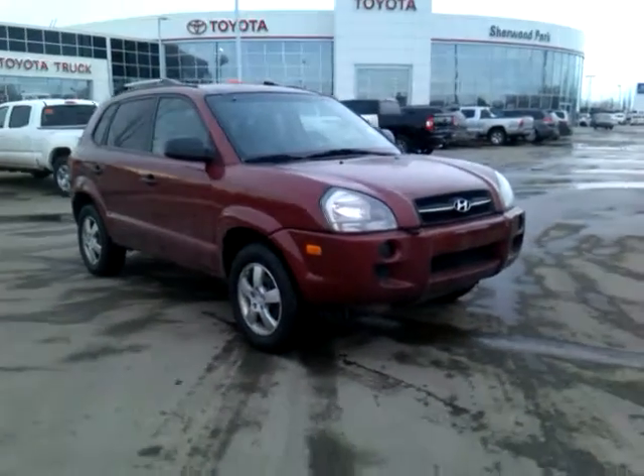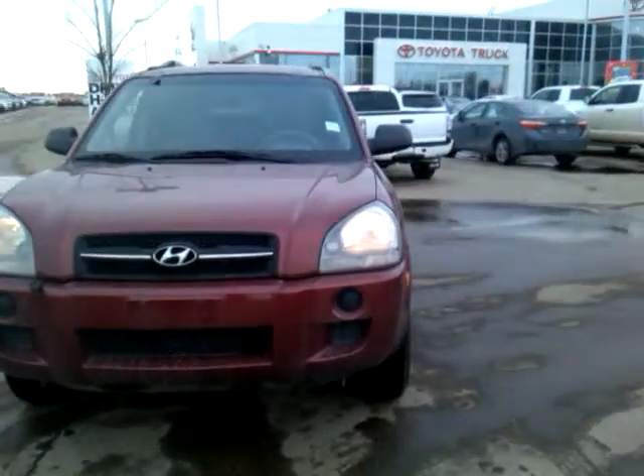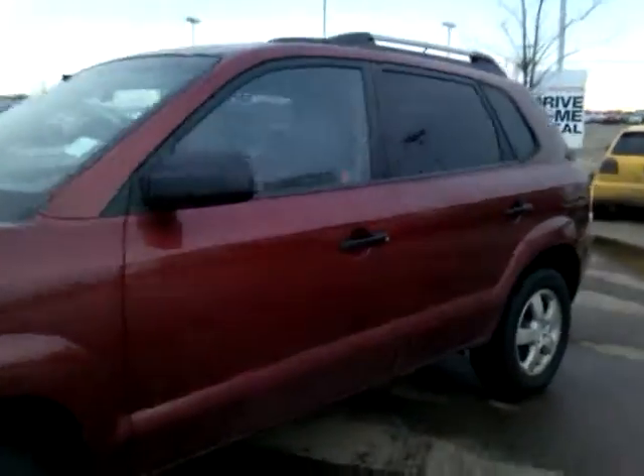Hi Lindsay, it's Alison here from Sherwood Park Toyota. This is a 2006 Hyundai Tucson that you were inquiring about. I thought I'd give you a quick walk around since you wanted a little bit more information on this vehicle.